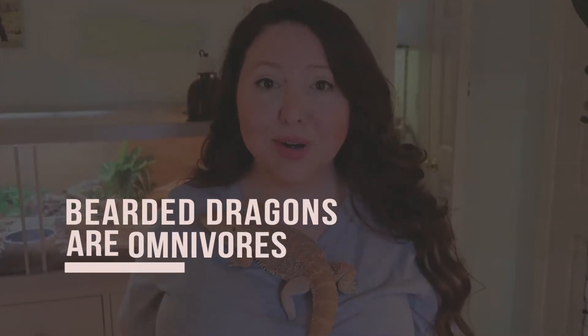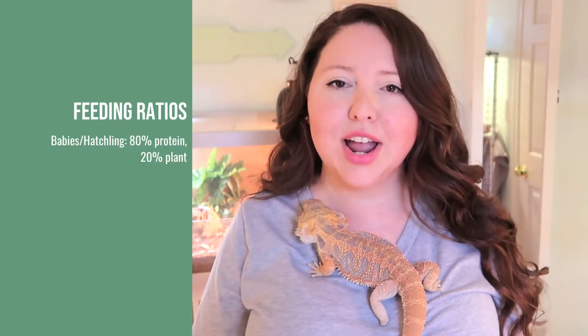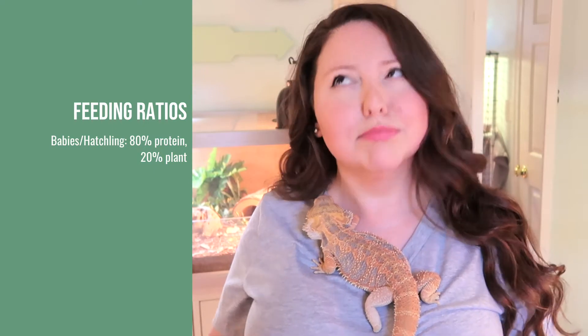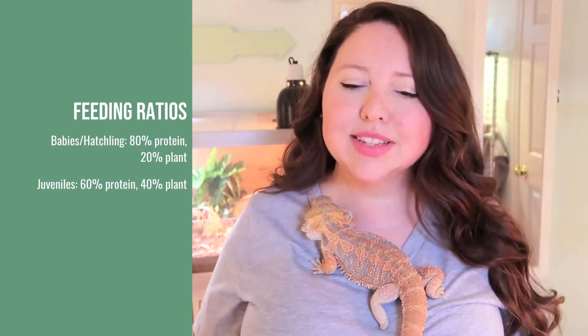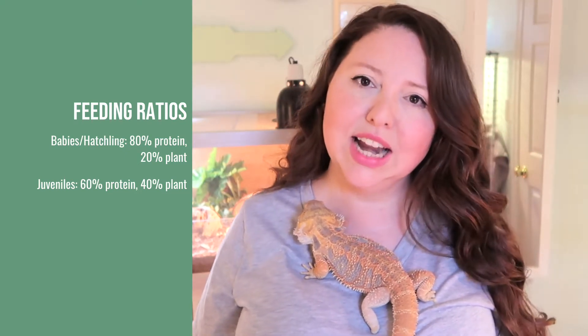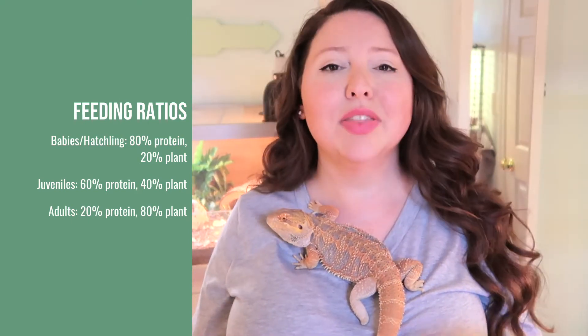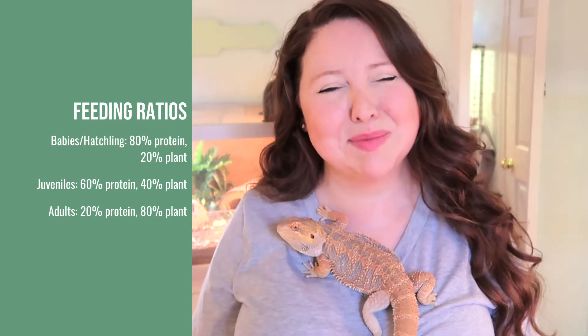Bearded dragons are omnivores, meaning they need some protein — in this case insects — but they'll also be having plants. The amount of plant and protein you feed varies depending on age. Baby or hatchling: 80% protein and 20% plants. Juvenile: 60% protein and 40% plants. Full-grown adult bearded dragons: 80% plant and 20% protein.